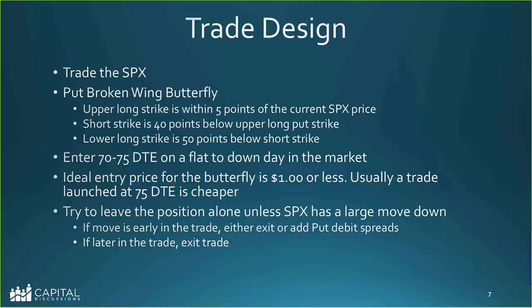The design is trading SPX, so there's lots of liquidity. It's a put broken wing butterfly. The upper long strike is about at the current SPX price, plus or minus five points. The short strike is 40 points below that, and the lower long is 50 points below the shorts. A normal entry window is 70 to 75 days to expiration on a flat or down day in the market. Ideal entry price is a dollar or less — usually trade launch at 75 days is cheaper. Definitely don't pay more than a dollar if you can avoid it.